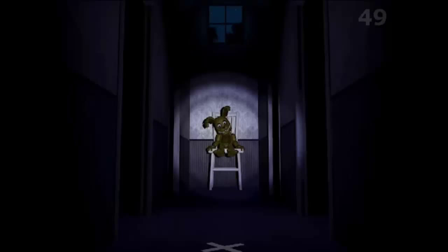Oh yes, this is the part. As we all know, this is Springtrap, and you see it's in the hallway. Everybody's been wondering what the X is, and I believe I understand now.